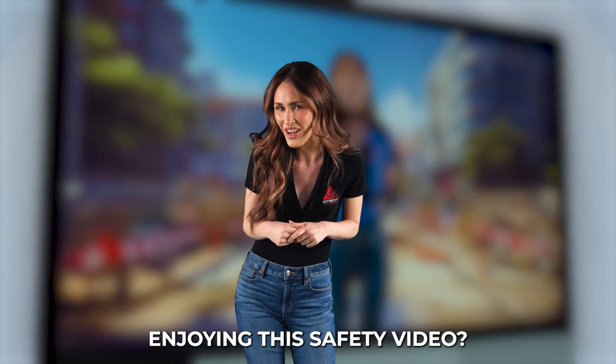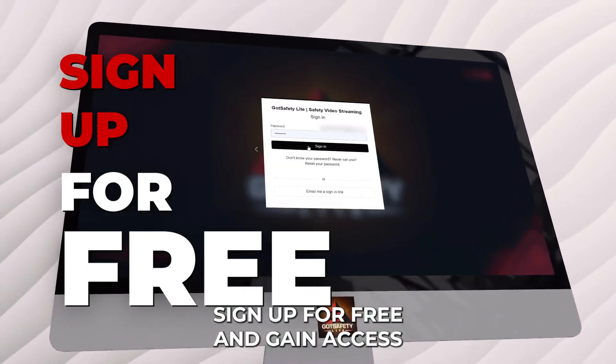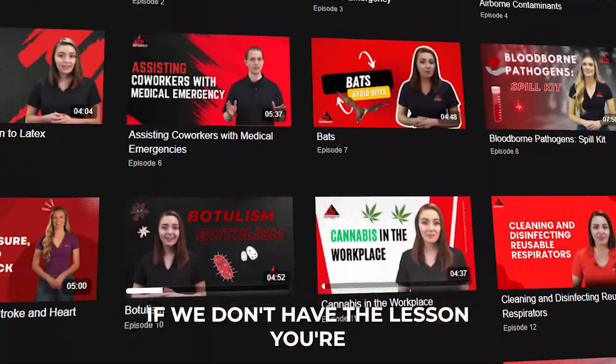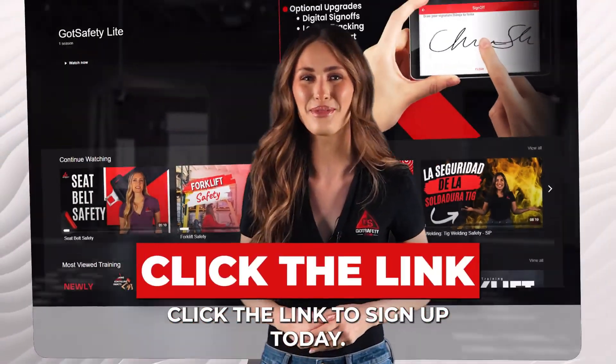Enjoying this safety video? There's more where that came from on Got Safety Lite. Sign up for free and gain access to our library of over 1800 safety videos. If we don't have the lesson you're looking for, we'll make it at no cost. Click the link to sign up today.